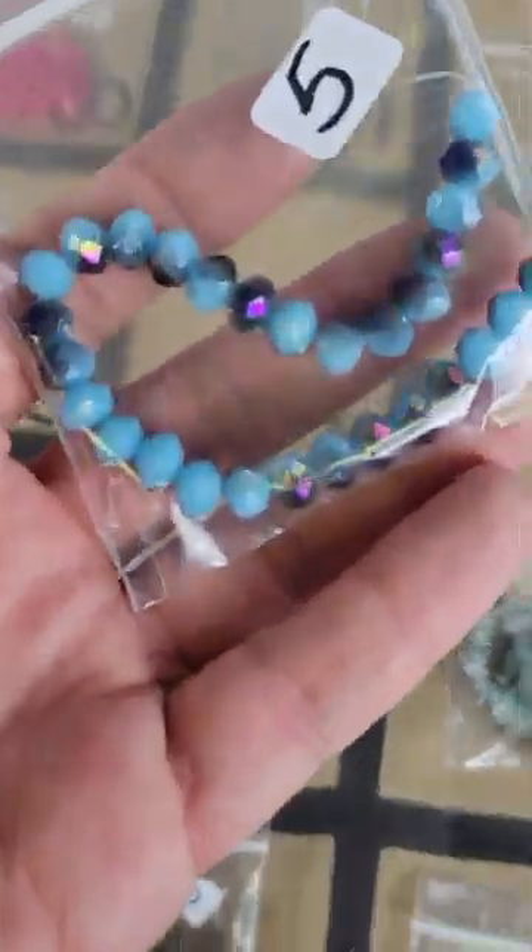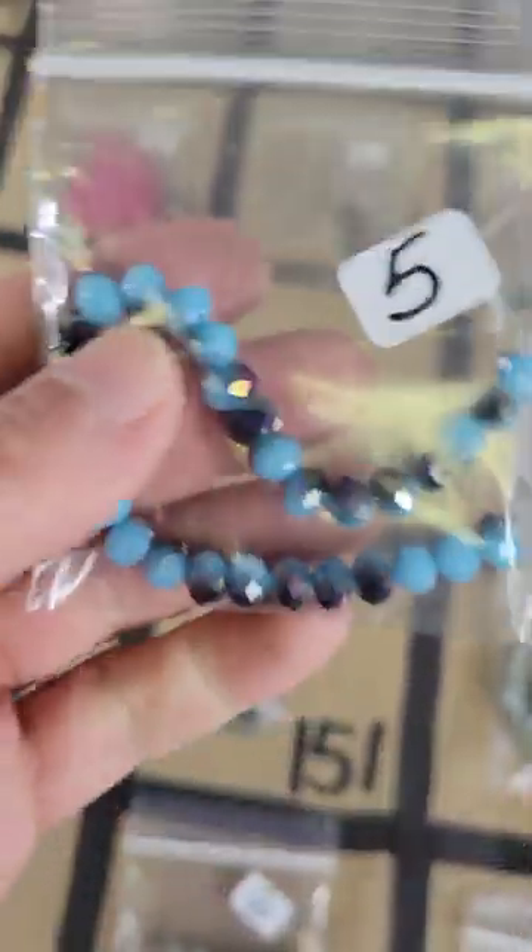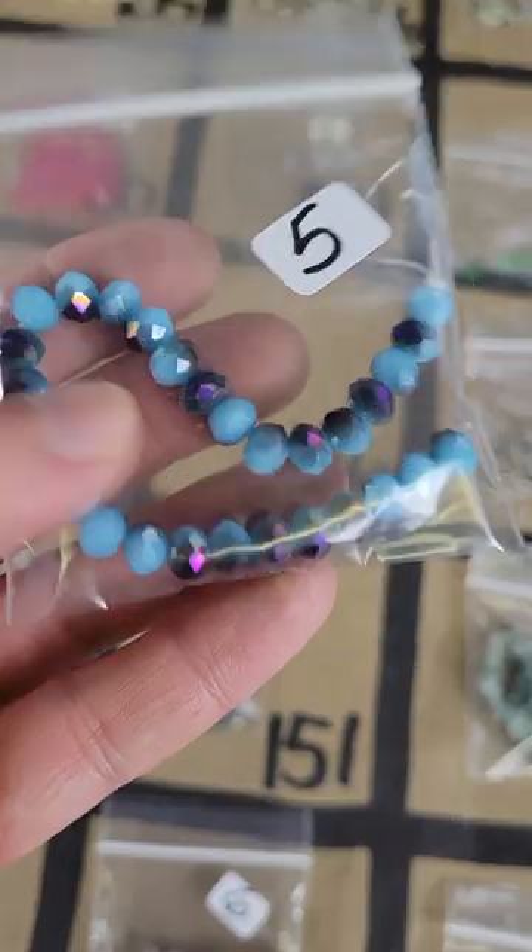Number 136: this is glass, very pretty colors — like a blue and a titanium — five dollars for those.